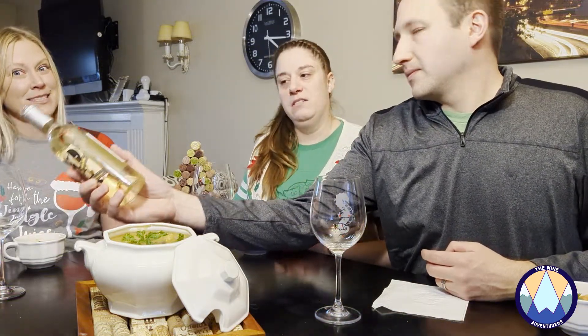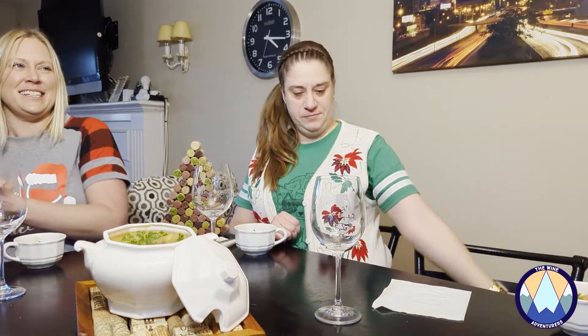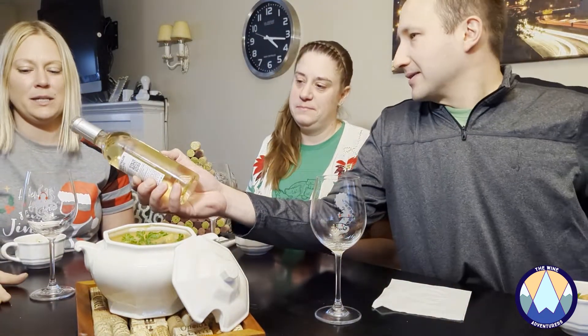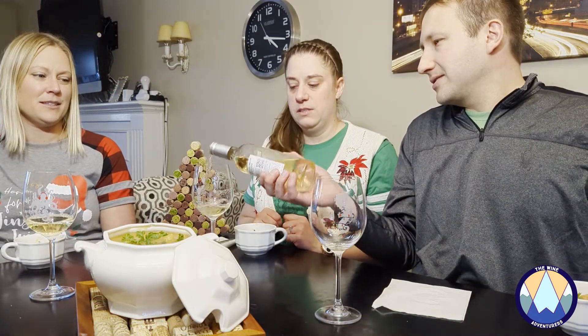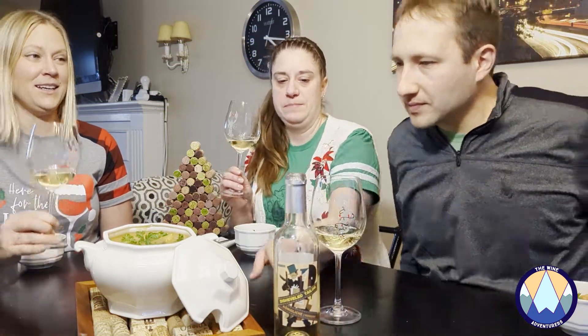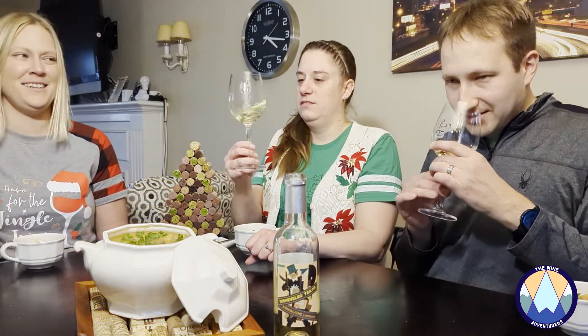The bottle — what's it called? Disheveled Taylor. Poor Taylor, he's so disheveled. It's called Taylor as in like clothing tailor. So, cheers! We remembered — it's not only day four.